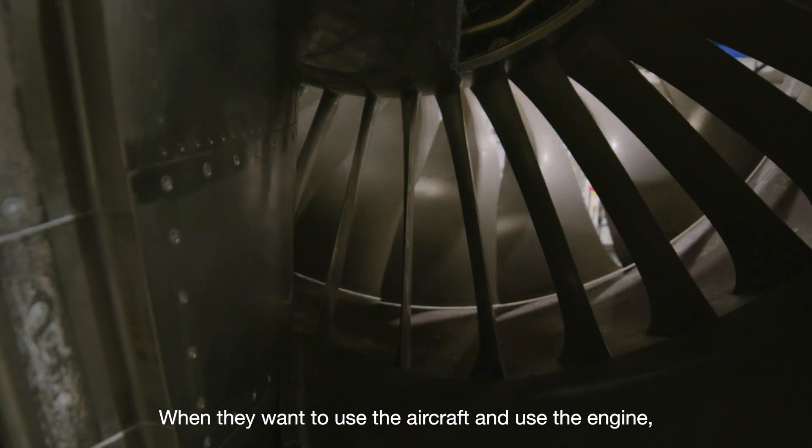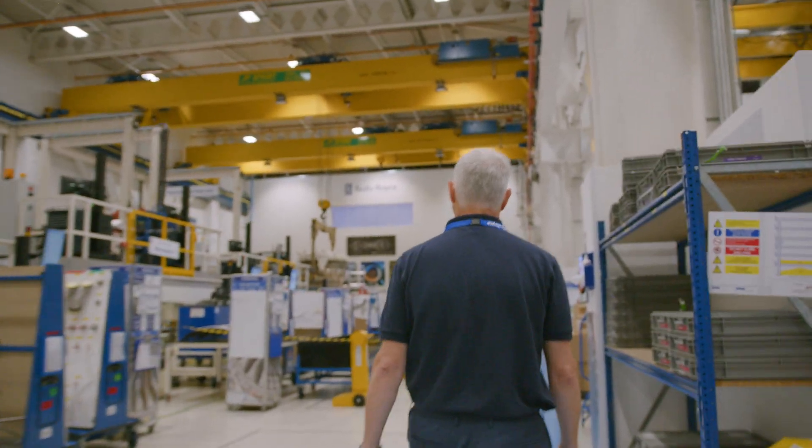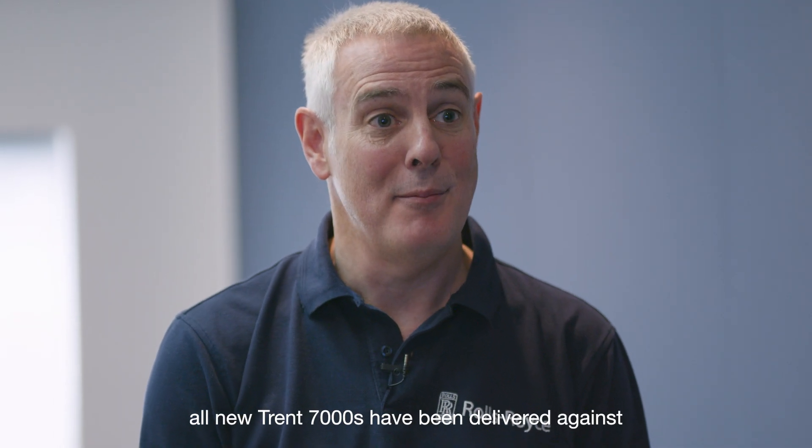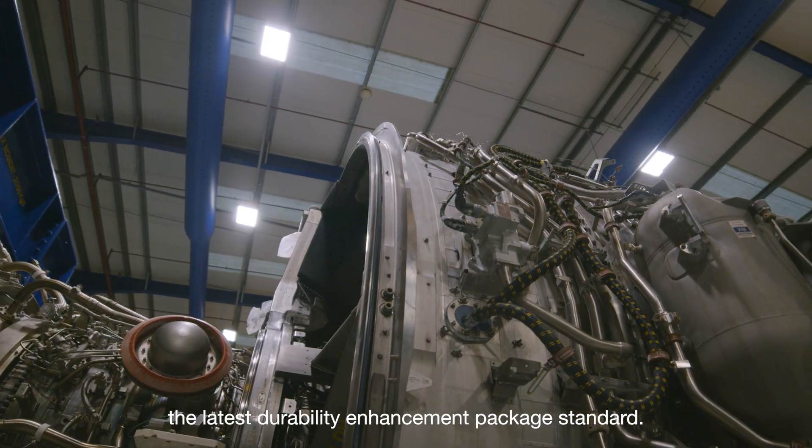When they want to use the aircraft, they want to use the engine — it's ready to go. Since September 2022, all new Trent 7000s that have been delivered have been to the latest durability enhancement package standard.